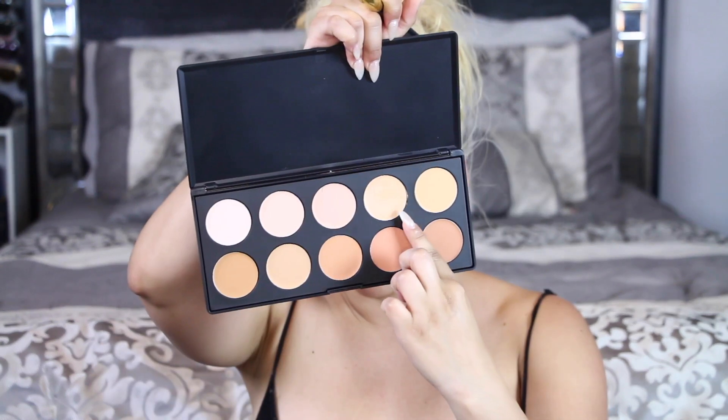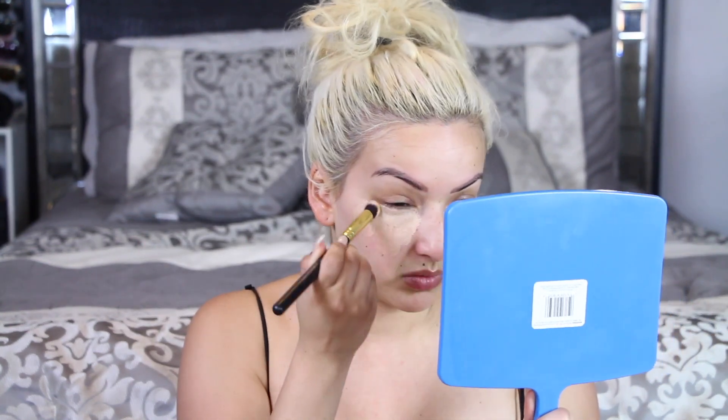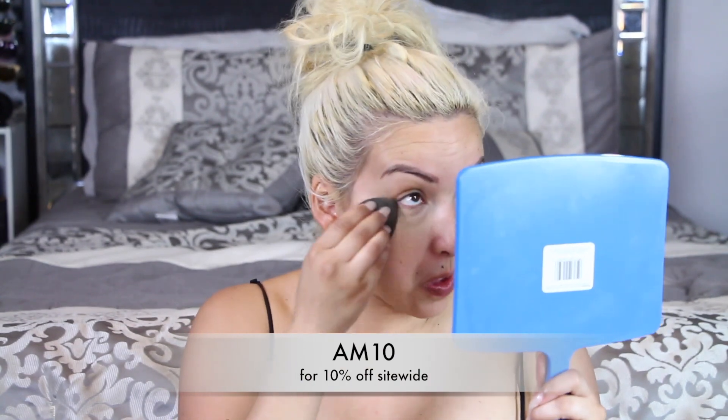Today we are keeping it simple. Starting off with my Frankie Rose Cosmetics primer applying that all over my face, then going in with the Peaks Cosmetics 10-color concealer palette — using this shade to cover up those dark circles underneath my eyes. I do have a coupon code for 10% off if you'd like to purchase this palette. I'm just blending that out because my dark circles are pretty bad right now.